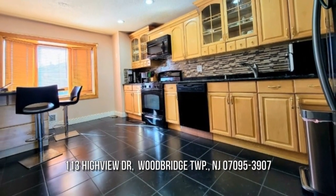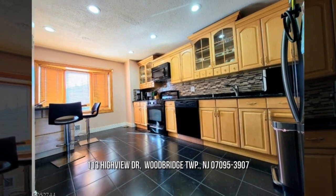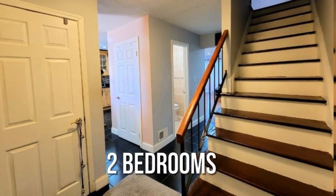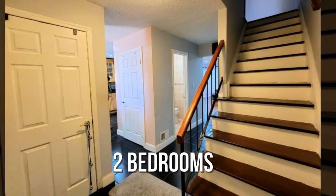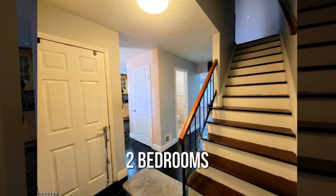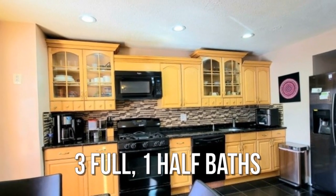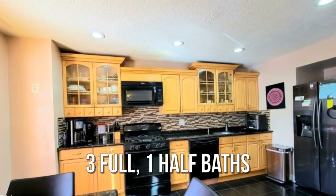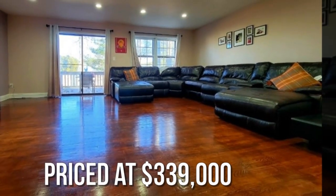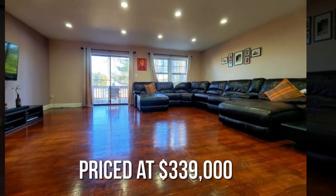House hunting? Don't miss this unique property. Featuring two bedrooms, with three full and one half bathrooms. This property is currently listed for under $340,000.